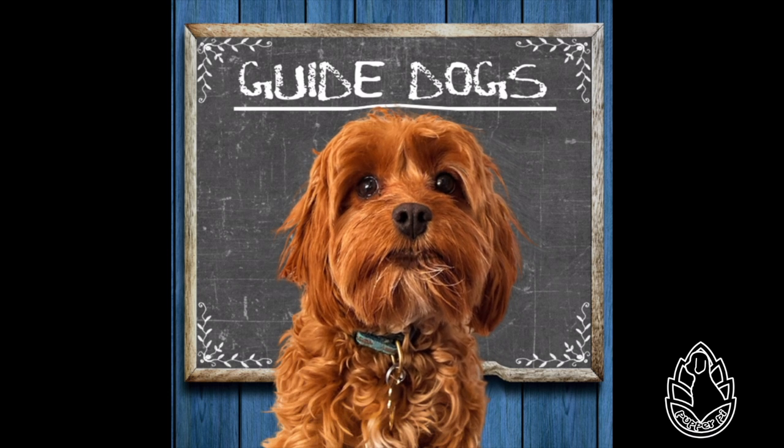Guide dog facts for kids. Guide dogs, colloquially known in the USA as seeing eye dogs, are assistance dogs trained to lead blind and visually impaired people around obstacles. Daddy says only dogs from the Seeing Eye Institute are seeing eye dogs — the rest are guide dogs. Although dogs can be trained to navigate various obstacles, they are red-green colorblind and incapable of interpreting street signs. The human does the directing, based on skills acquired through previous mobility training.